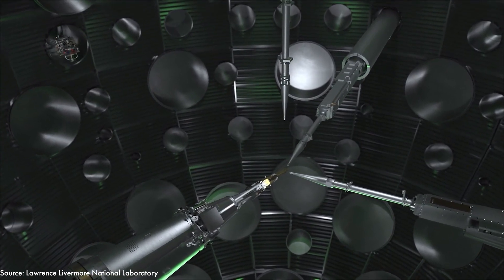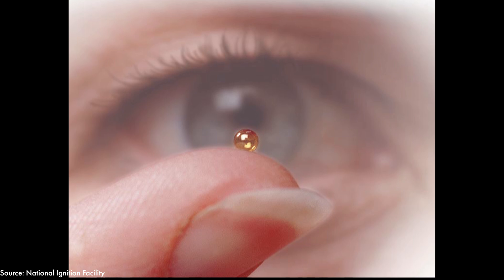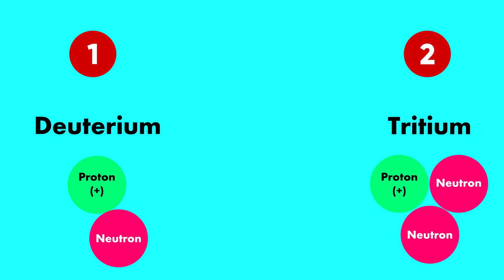For the first time in nuclear fusion experiments, nuclear fusion actually produced more energy than it consumed. This is what scientists mean when they say they've reached ignition. The fuel capsule for this experiment consisted of a frozen mixture of deuterium and tritium — both isotopes of hydrogen, meaning they are variants of the same element. As isotopes of hydrogen they both contain the same number of protons, but differ in the number of neutrons. These isotopes are used in nuclear fusion reactions because they fuse together more easily and generate more energy.